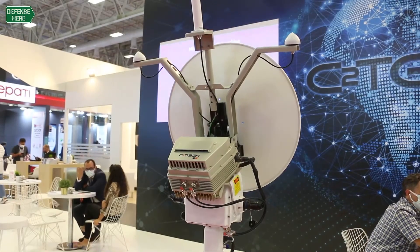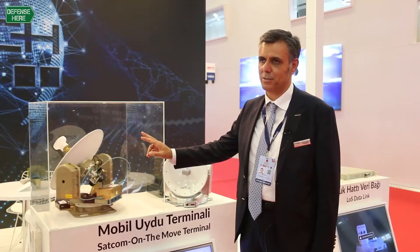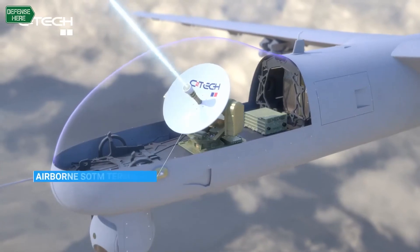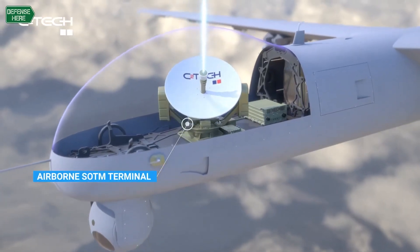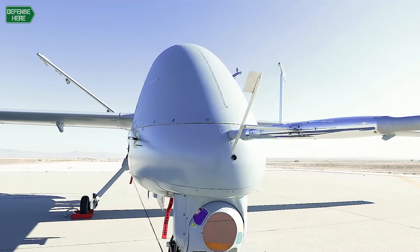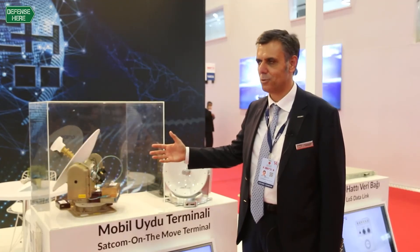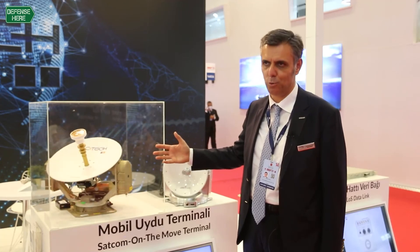One more thing is that this KU band SATCOM terminal is now flying on Turkish UAVs. We have more than 2,000 hours of flight experience with this product. So this is a field proven product as well.